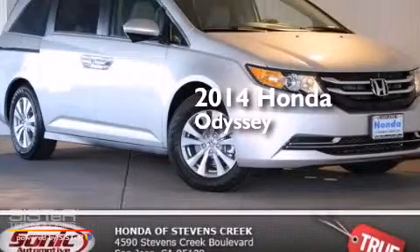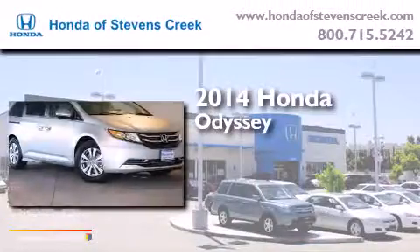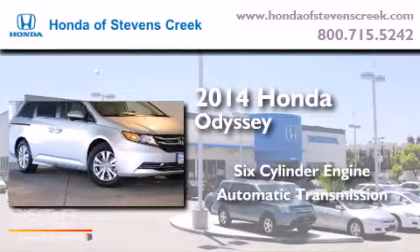This is a brand new 2014 Honda Odyssey. It features a six-cylinder engine and an automatic transmission.